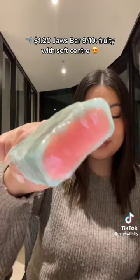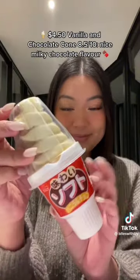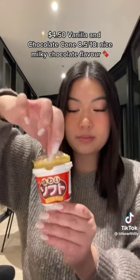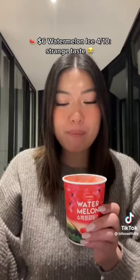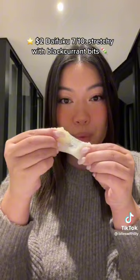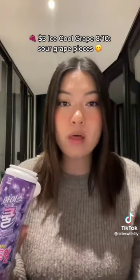Fruity with soft center. $7.00 Imperial Palace Armor — 6/10. Light strawberry taste. $4.50 Vanilla and Chocolate Cone — 8.5/10. Nice milky chocolate flavor. $6.00 Watermelon Ice — 4/10. Strange taste. $2.00 Daifuku — 7/10. Stretchy with black ring bits.